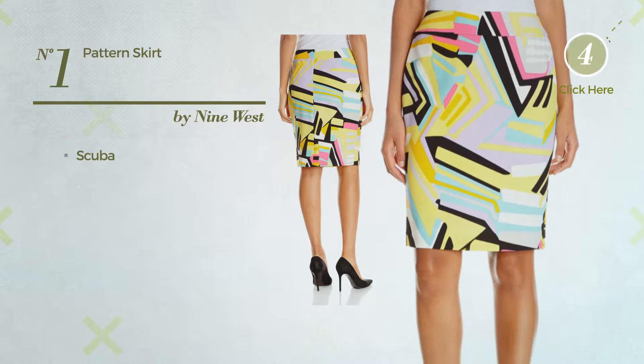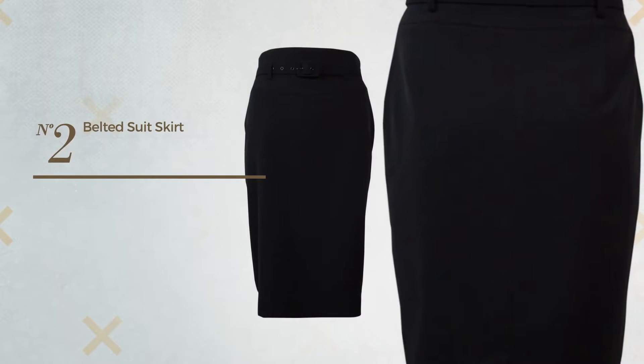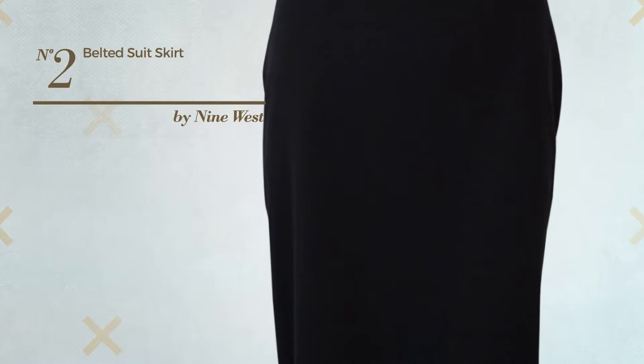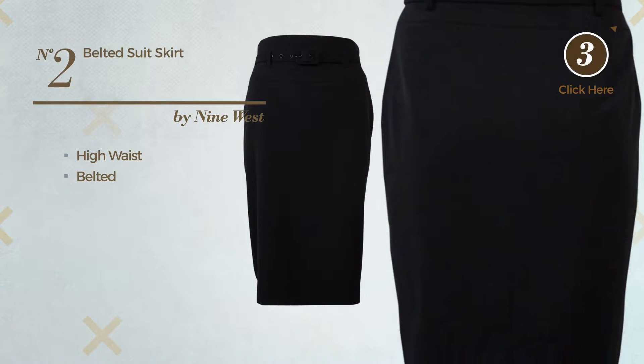Available exclusively in this color. Number two: a suit skirt crafted from stretch material. This skirt includes a high waist and belted design, available in this color.